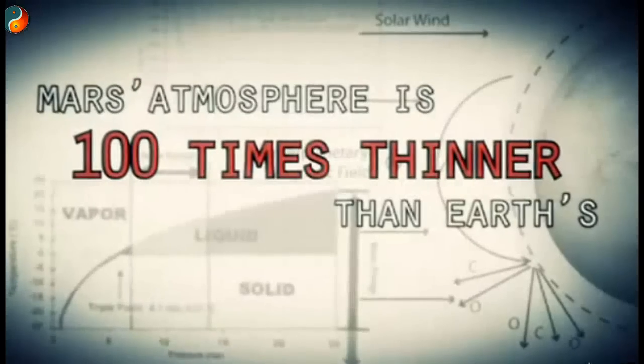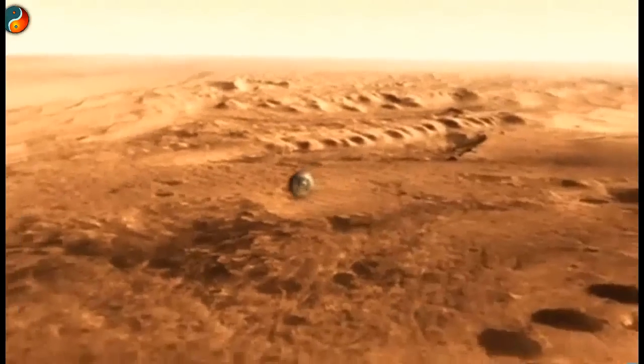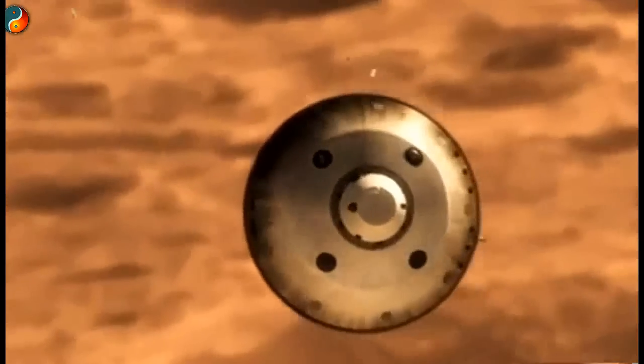Mars is actually really hard to slow down because it has just enough atmosphere that you have to deal with it — otherwise it will destroy your spacecraft. On the other hand, it doesn't have enough atmosphere to finish the job. We're still going about 1,000 miles an hour. So at that point, we use a parachute.